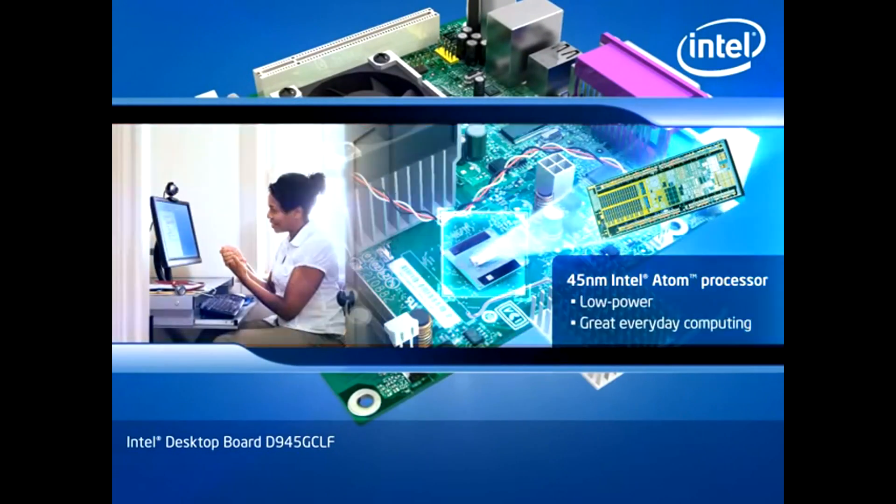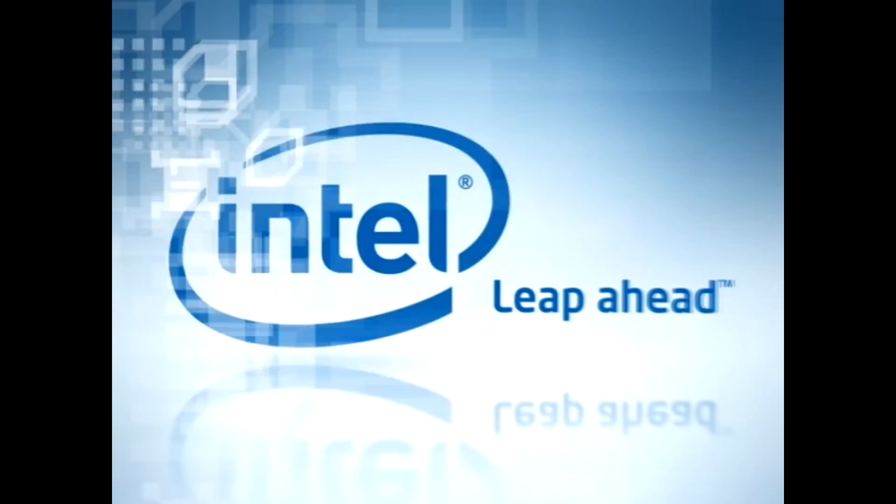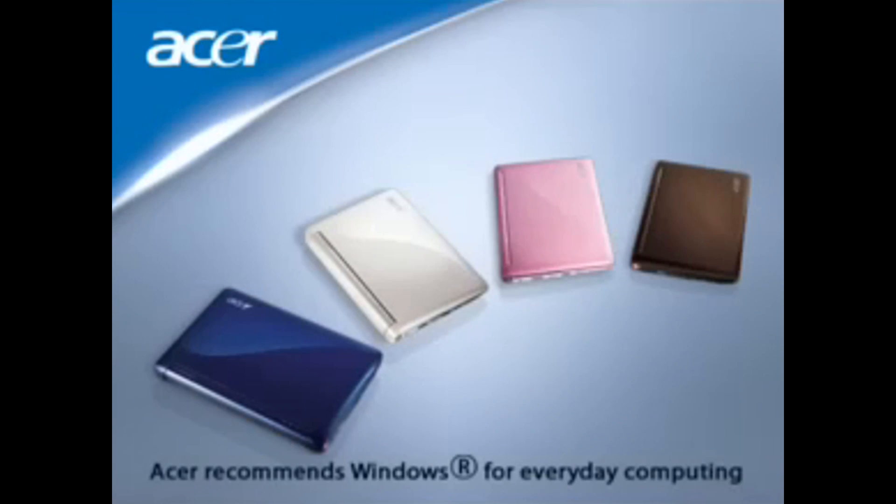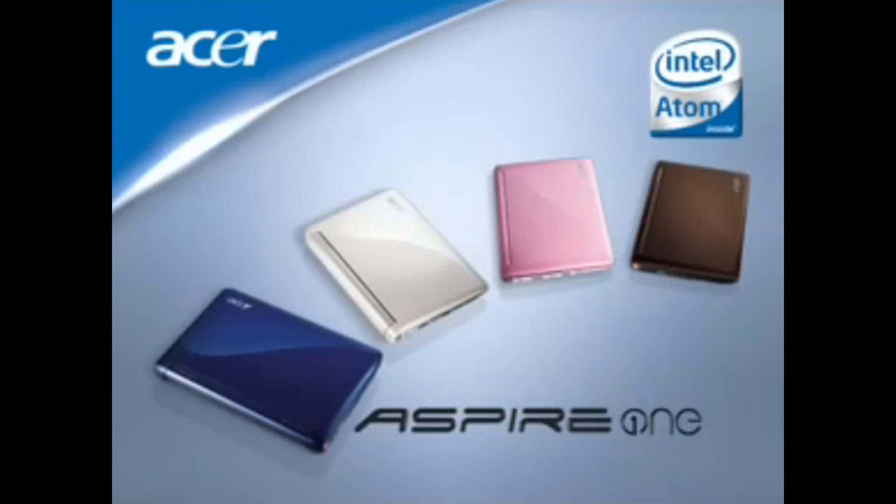Back in the 2000s, Intel made a big splash with their Atom processors. They pushed the idea that Atoms and Netbooks went hand-in-hand. But did you know you had another choice? AMD also had a line of low-powered CPUs.